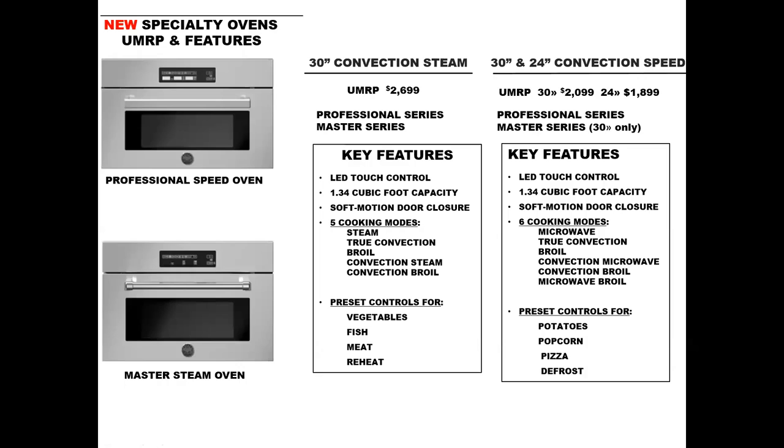Let's look at some of the features of both the steam and the speed oven. On the top you're seeing a professional speed oven and on the bottom a master series steam oven. The key features for the steam oven include five cooking modes: straight up steam, true convection, broil, convection steam, and convection broil. There are also several preset controls including vegetables, fish, meat, and reheat.